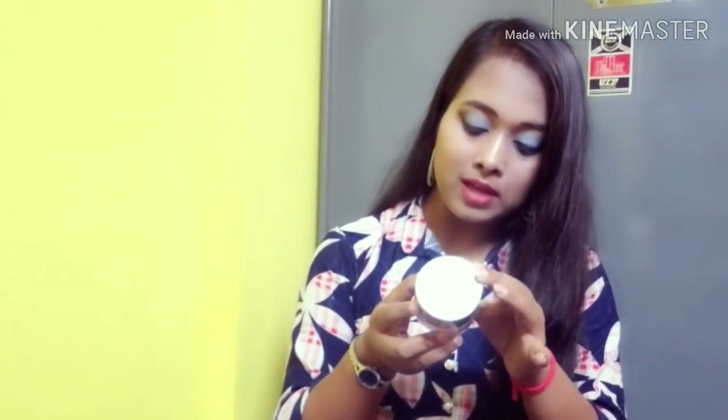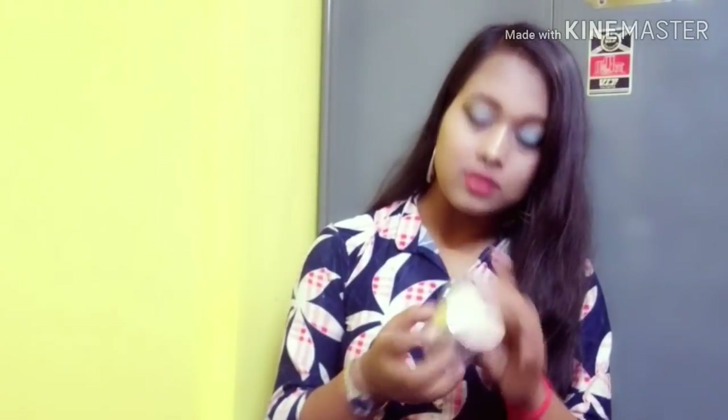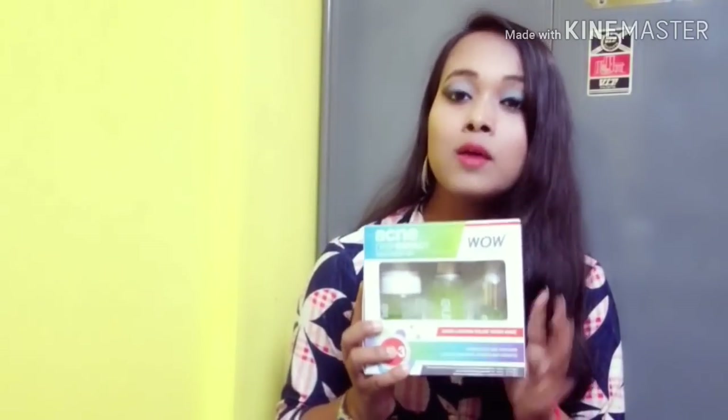The Anti-Aging Night Cream is $699. The Active Miracle Day Cream is $649. The Fairness Cream is $649, and the price of the Fairness Cream is $989. The price is $199. The price of 18,000 is $299. This product has the best discount online.